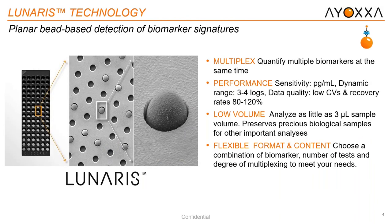Here we see a picture of our biochip, which is the heart and soul of our technology. In each well, we have approximately 10,000 micro cavities which house our beads, as you can see in the following photos. Performance-wise, our sensitivity is at one picogram per milliliter, with high precision and accuracy. Our dynamic range is between three to four logs. And data quality — with low CVs and recovery rates between 80 and 120%.